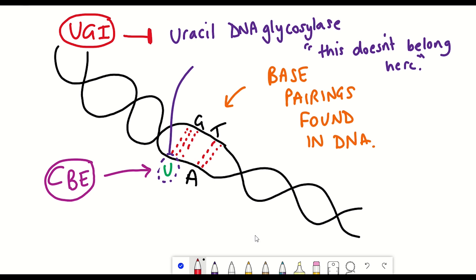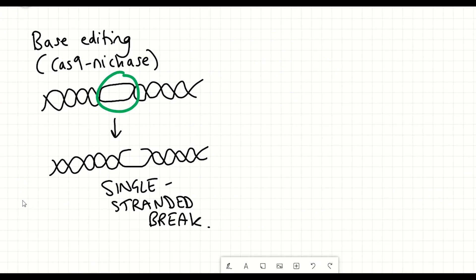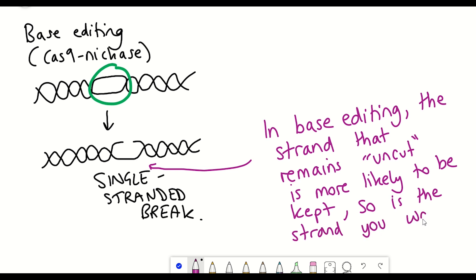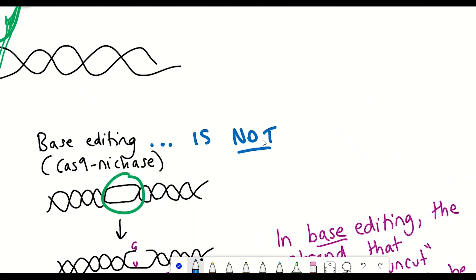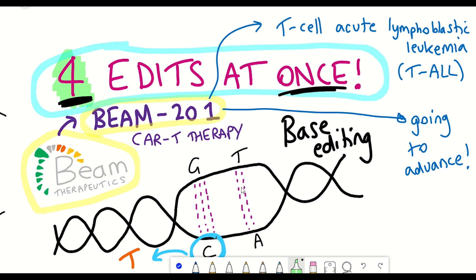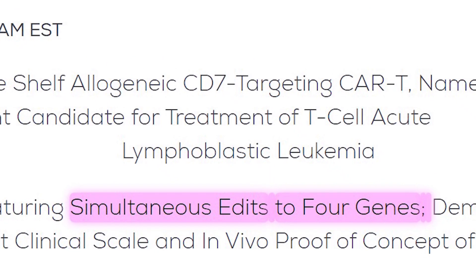The way you then go from a guanine-uracil base pair to an adenine-uracil base pair occurs during DNA replication, where a new DNA sequence is generated. In theory this editing would be a 50-50 chance, but this ratio can be biased by nicking the strand that contains the guanine, such that the strand containing the uracil is kept instead — going from C-G to thymine-adenine. This is why the Cas9 only nicks one strand. It's a challenging process, which makes the preliminary results from Beam Therapeutics — showing simultaneous edits at four different DNA locations — quite remarkable.